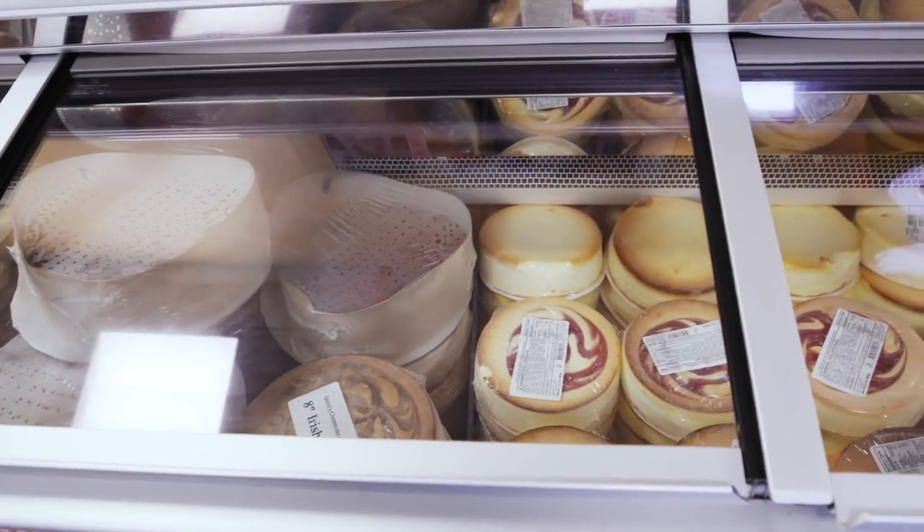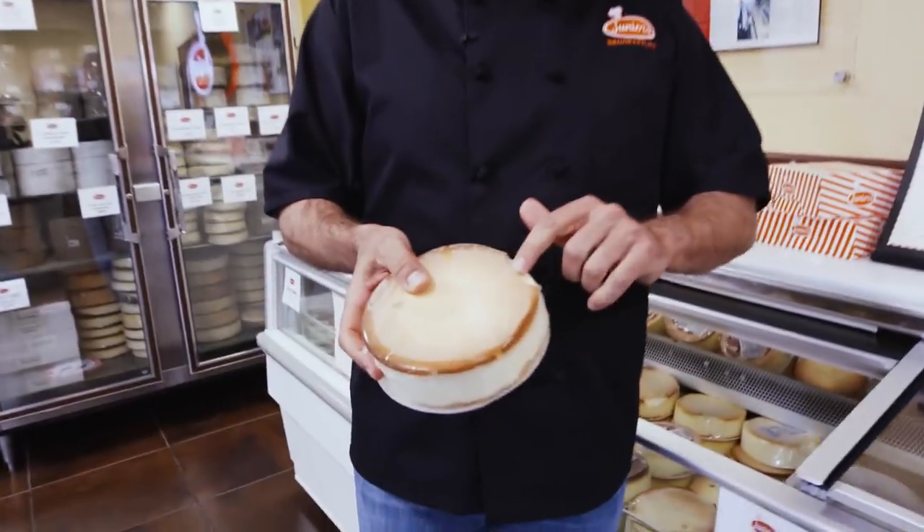A lot of people don't realize that besides baking here, we actually have a factory retail outlet where you can get discounted cheesecakes, believe it or not. Some seconds — a little ding, a little dent — we sell them to you very affordably.